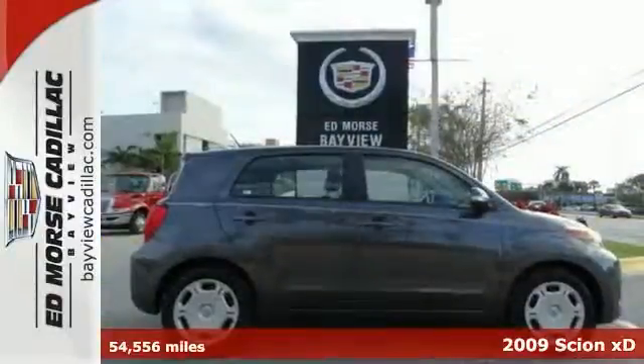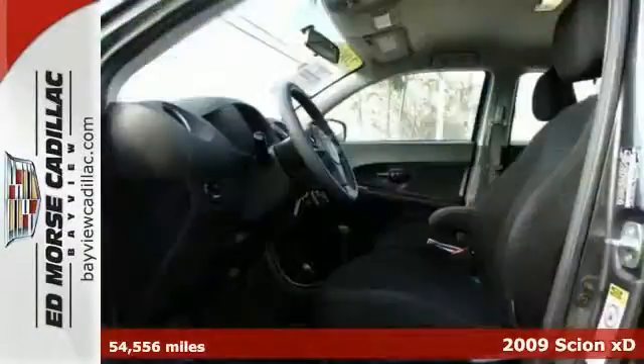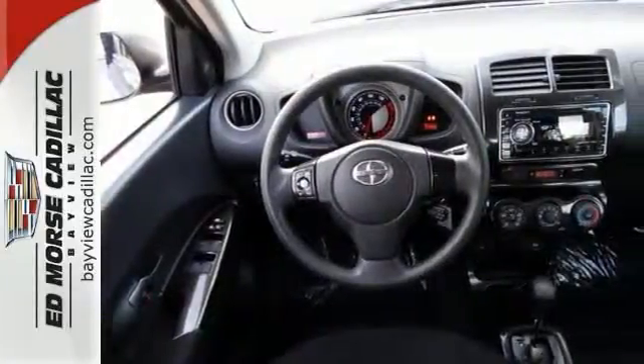Enjoy the open road in this 2009 Scion XD. It comes with a 1.8 liter 4-cylinder engine. This is a hatchback that you can trust, and it has a crash test rating of 4 out of 5 stars.